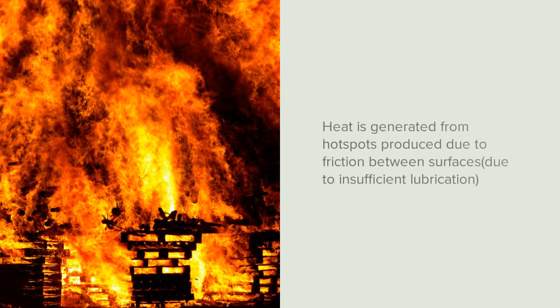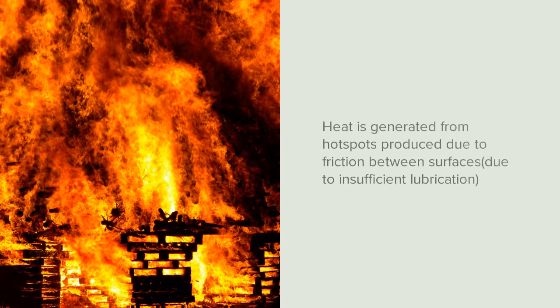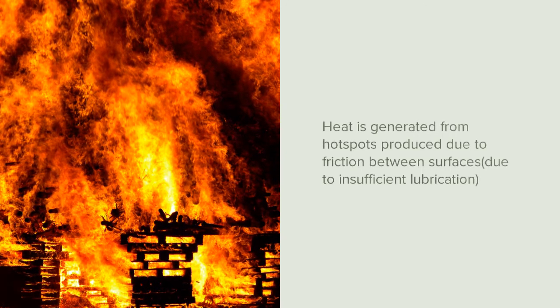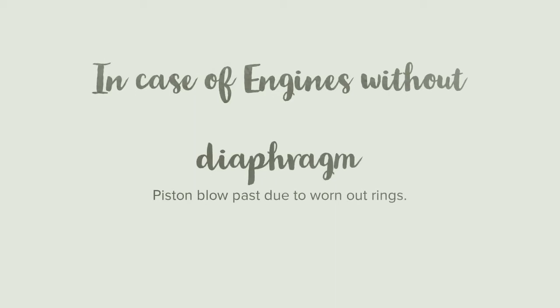Heat is generated from hotspots inside the crankcase. These hotspots are created due to insufficient lubrication, which paves the way for friction between moving parts like bearings. Piston blow-past also generates sufficient heat required for an explosion in case of engines without a diaphragm.